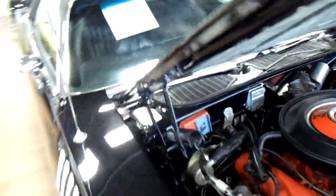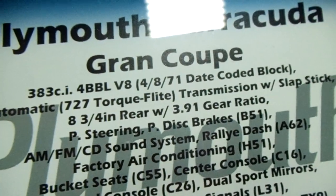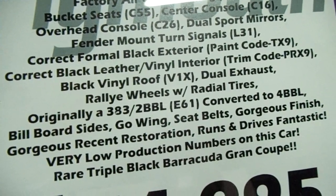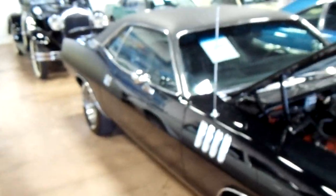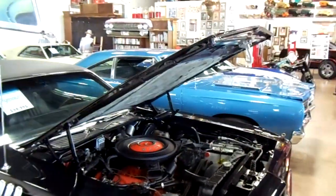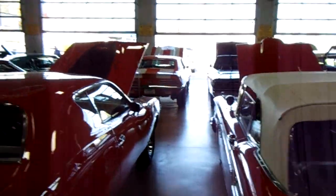Here we'll look at the specs for you — '71 Cuda Grand Coupe. Hopefully you guys can pause that and read everything. Just a great looking muscle car. I'm going to keep looking around and see what else they've got in here — they've got a little bit of everything. Thanks for watching guys, and thanks for leaving comments. I'll see you later.